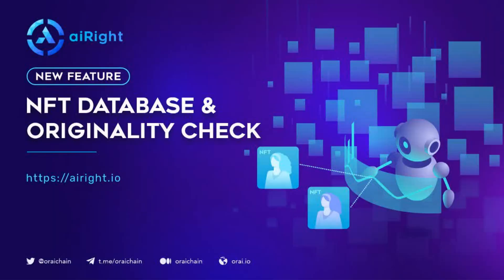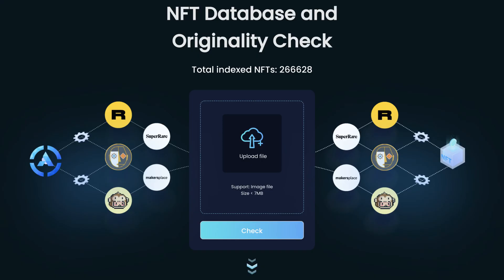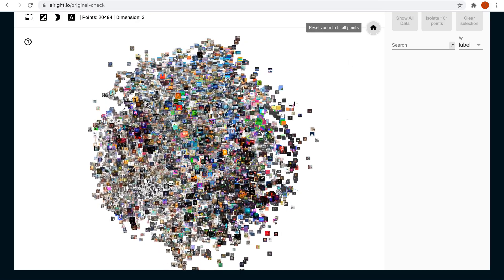Since our last walkthrough, AIWrite released the NFT database and originality check feature, available now for testing. Simply upload your NFT and begin your journey exploring similar NFTs and discovering the uniqueness of your artwork.